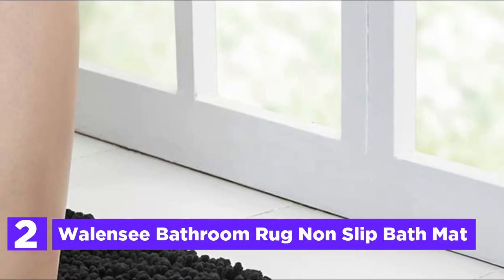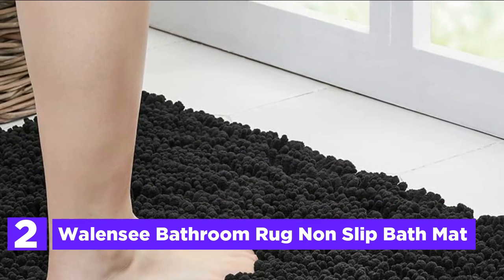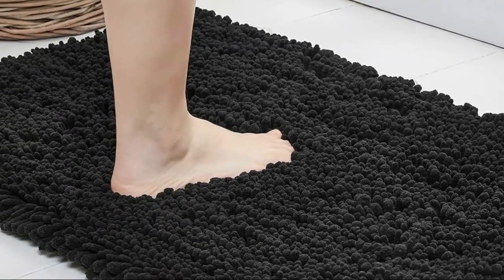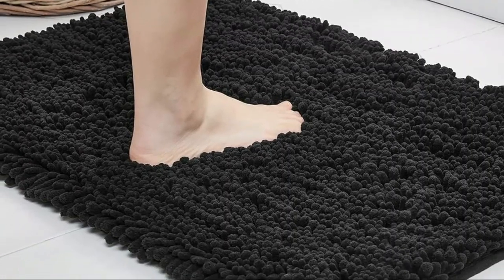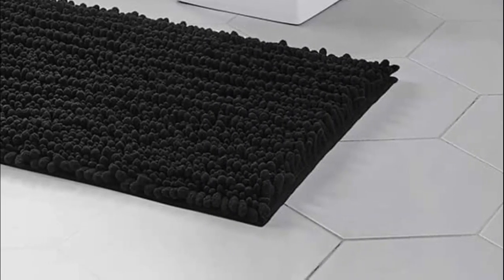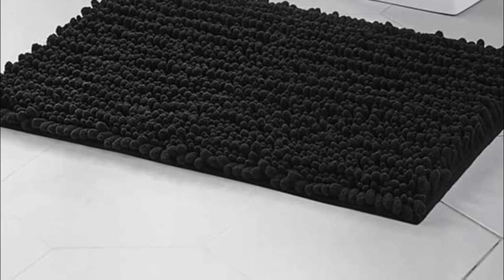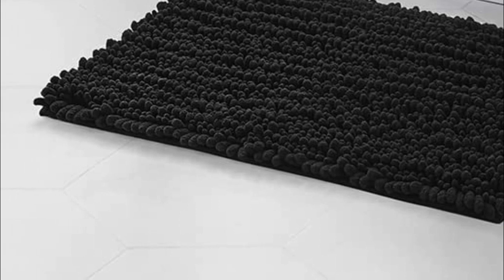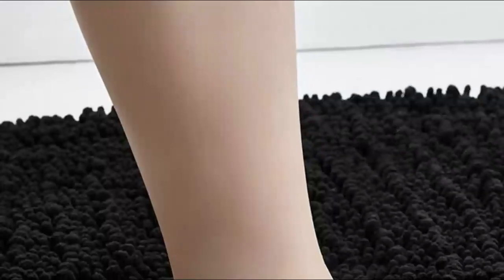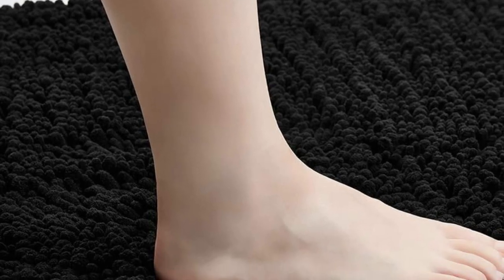Number 2 in our list, the Wallensee Bathroom Rug Non-Slip Bath Mat. It measures 24 by 17 inches and has been thoroughly tested to withstand multiple cycles of machine washing and drying. Its anti-slip adhesive backing is exceptionally robust, making it a durable option that is easy to clean. The vibrant colors remain intact even after repeated washes. The luxurious soft pile soothes and comforts tired feet while providing insulation against cold floors. With a density of up to 2000g/sm, this chenille carpet is denser and plusher than many other brands, making it perfect for use in the master bathroom, guest suite, or even a vacation home.